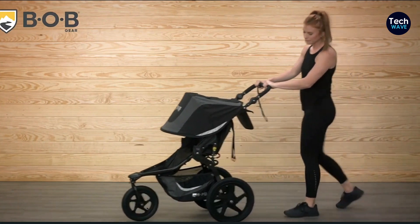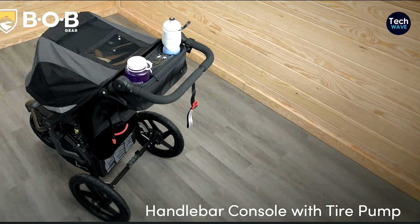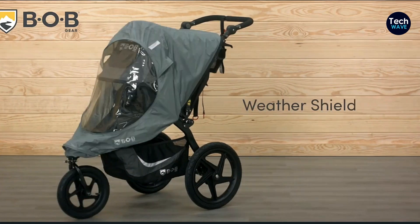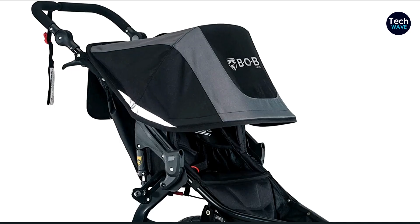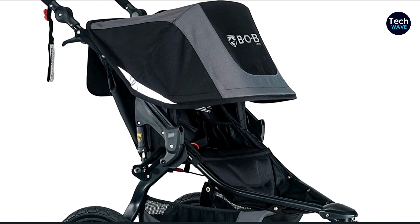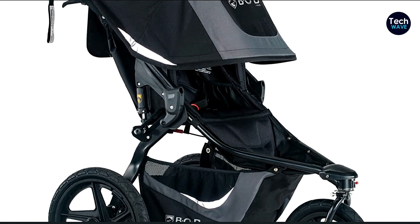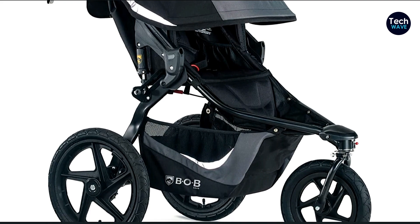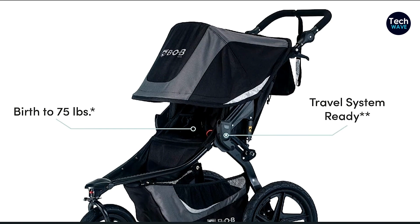Now, let's talk about some key features. The frame is made of sturdy steel and comes with adjustable handlebars, ensuring a comfortable grip for parents of all heights. It has air-filled tires, which contribute to its smooth ride, and a UPF 50-plus canopy that provides excellent sun protection for your little one. The seat folds flat and comes with a secure five-point harness. Additionally, you can even attach a car seat on top using an adapter. When it comes to maneuverability, this stroller shines. The front wheel can lock for those long runs, ensuring stability, but it also unlocks for easy navigation through city streets.